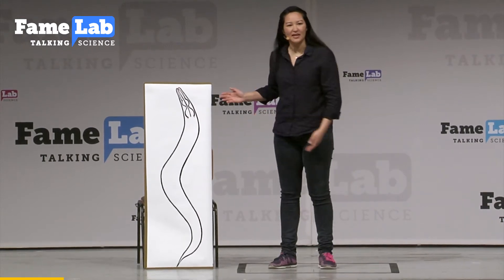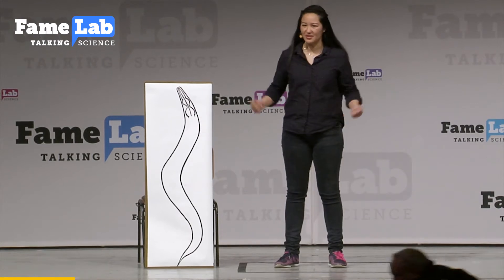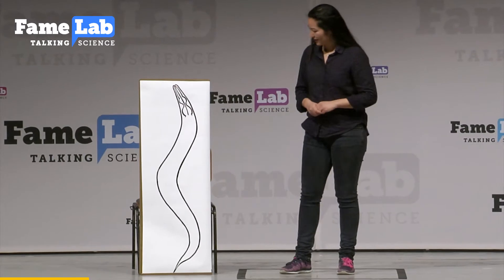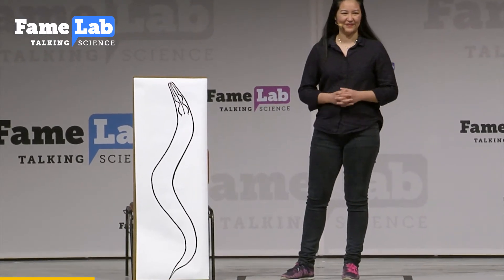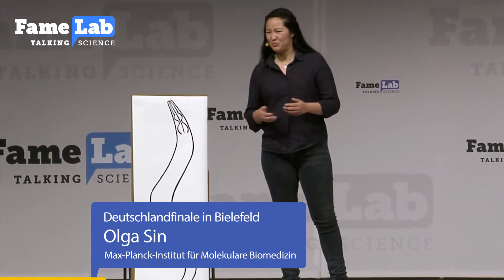This is C. elegans. It's a worm, and it's much simpler than humans. It doesn't have a skeleton, it doesn't have a heart, but it also doesn't have a brain. So how can we study human brain diseases in a brainless worm?